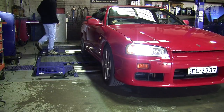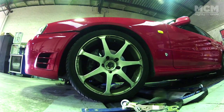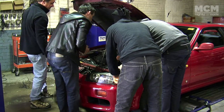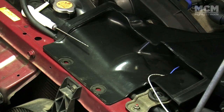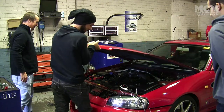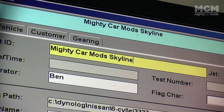This Mario Kart Edition R34 Skyline has a 2.5 litre inline 6-cylinder turbocharged engine and a cat-back exhaust. We're going to start off with the factory airbox so we can get a baseline of what kind of power the car's making. The factory setup also includes a snorkel which feeds cold air into the airbox.